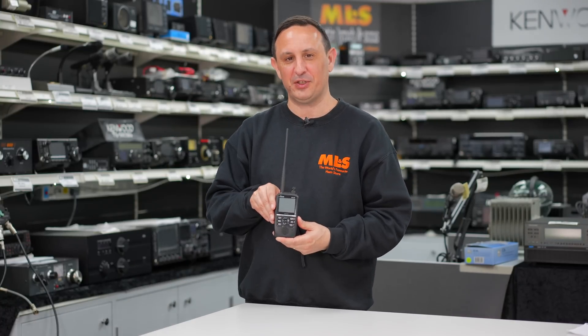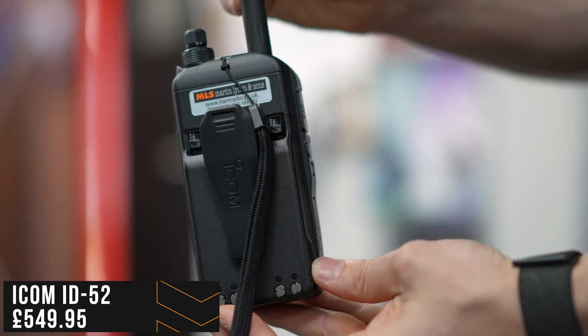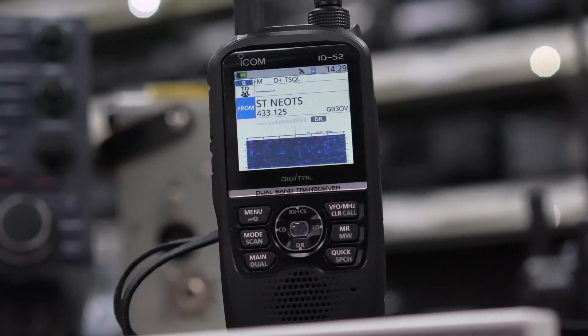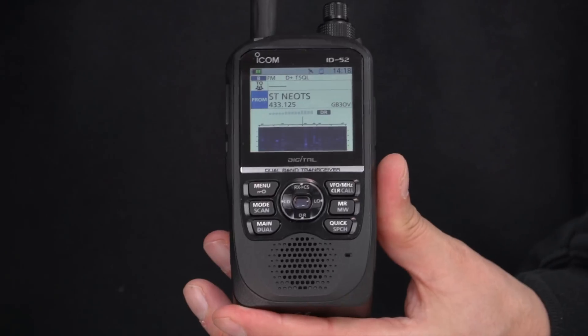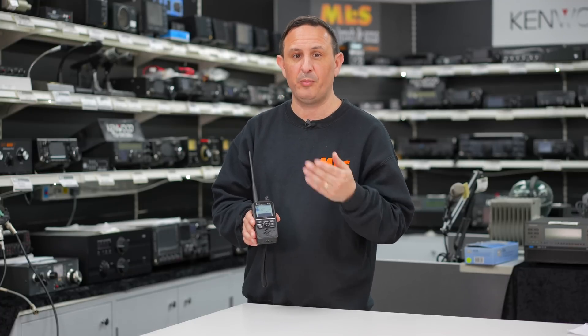Number one on our list of top five handhelds so far in 2023 — and yes, you've guessed it — is Icom's ID52. What a radio. Amazing UI, such a simple radio to use. I apologize for the scratches — all the sales staff have been playing with this since it came out, it goes from home to home to car to car and is always being borrowed. It has features which don't come on the FT5D, which is kind of why we elevated it to number one. As far as I know it is the only handheld with a true waterfall band scope — full color display — so you can see what's on the band as if you're operating with one of your base station HF radios.